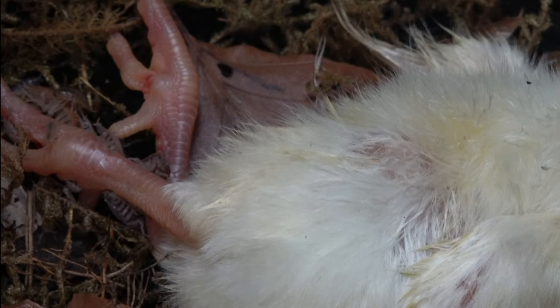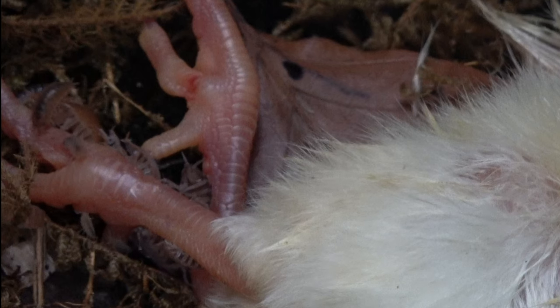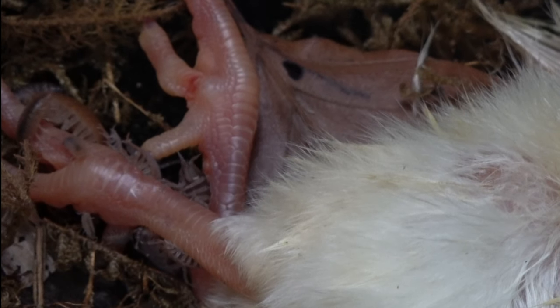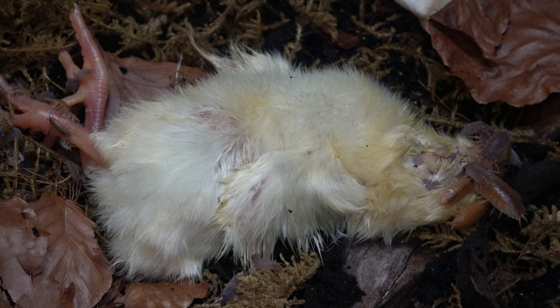But much to my surprise, instead of having to deal with the feathers, many have opted to go for the legs. I expected this to be consumed last due to its thicker layer of skin, resulting in a much tougher job.